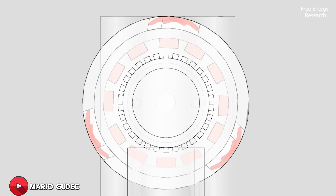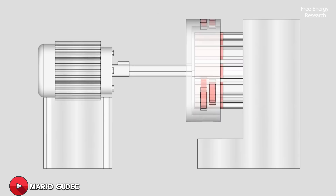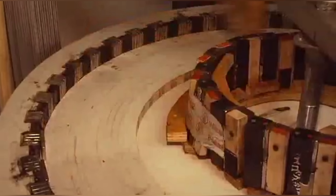The beauty of this system was that it required no input of energy to keep the rotor spinning — the magnets provided the necessary force to maintain the rotation indefinitely. Johnson's magnetic rotor generator was capable of producing a significant amount of electricity, enough to power an entire household and then some. The magnetic rotor unit could generate between 5 to 10 kilowatts of continuous power, making it a viable alternative to traditional power sources.